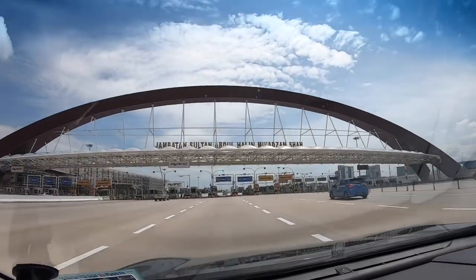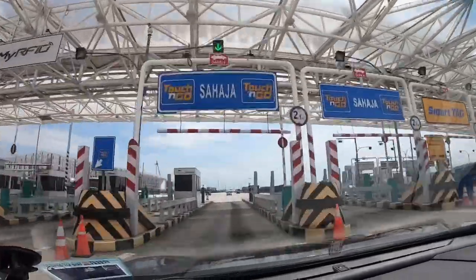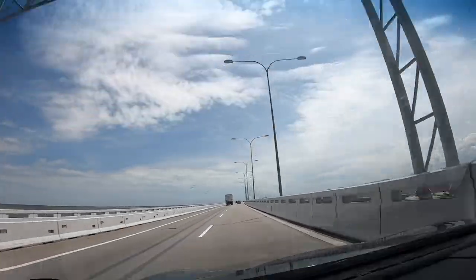Welcome back to our channel, The Travelling Couple WL. After a quick stop at Taiping, we headed to Penang. From Taiping to Penang, it's but a one and a half hours drive.